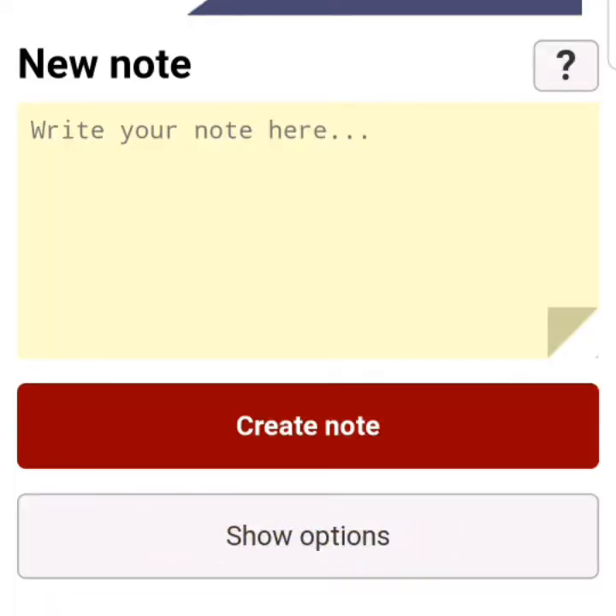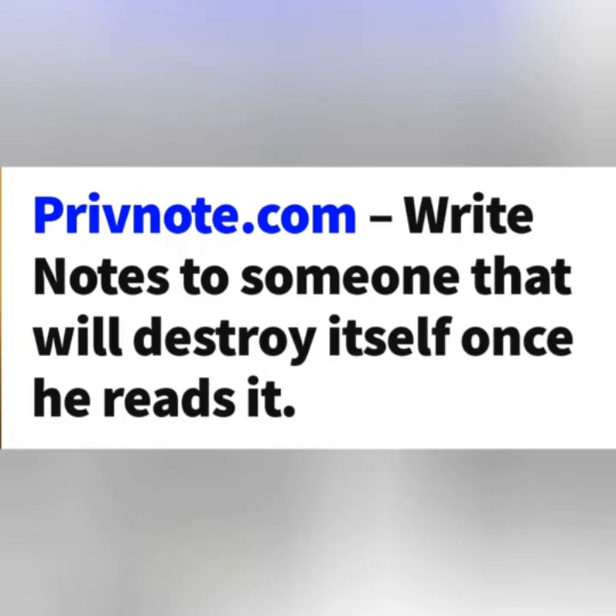Privnotes.com is another website that is very useful. At times, we want to share some information with people, but we don't want them to have access to it after sharing it. So what you do is place that information on privnotes.com,